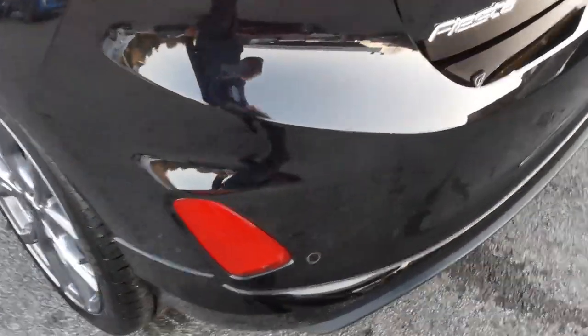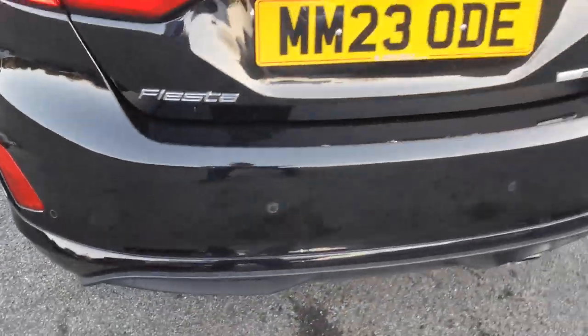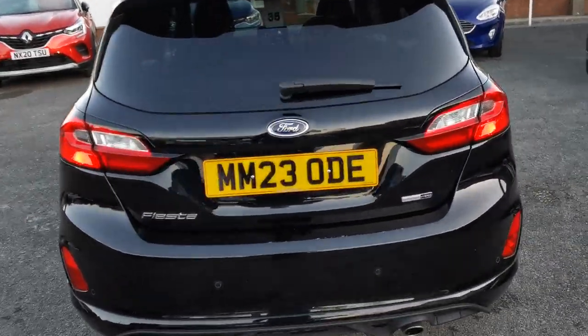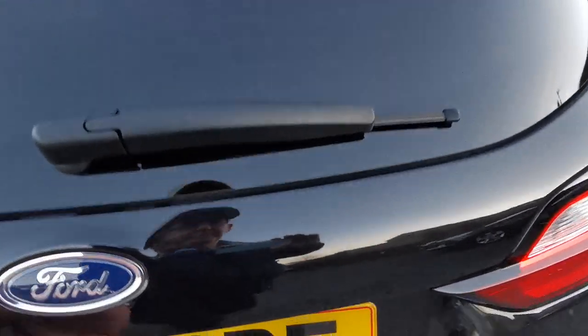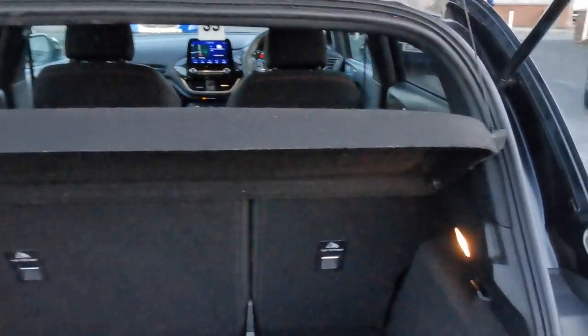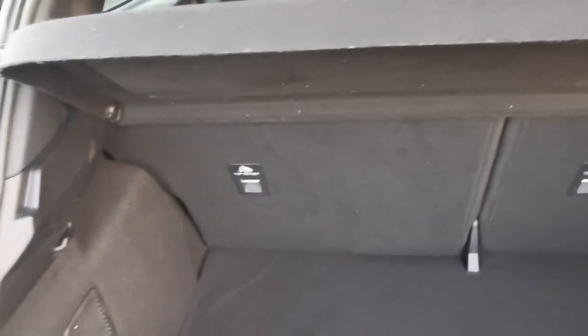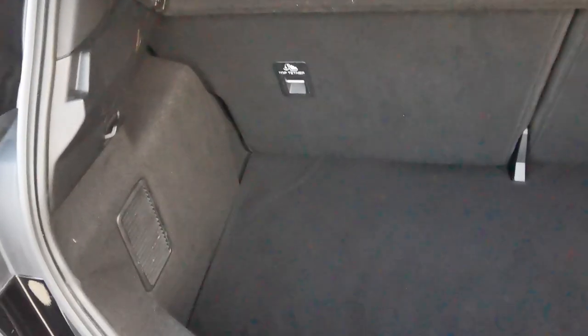Moving around to the rear of the car, you've got the rear parking sensors. Inside the rear load area you've got the 60-40 split fold-down rear seats for increased load capacity.